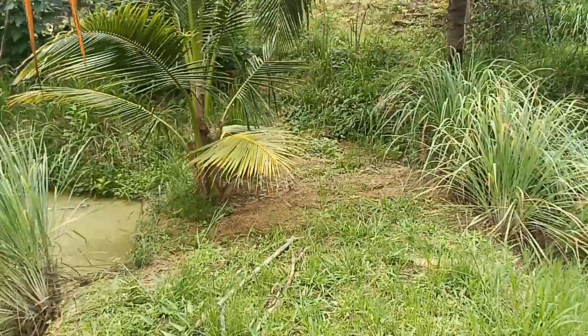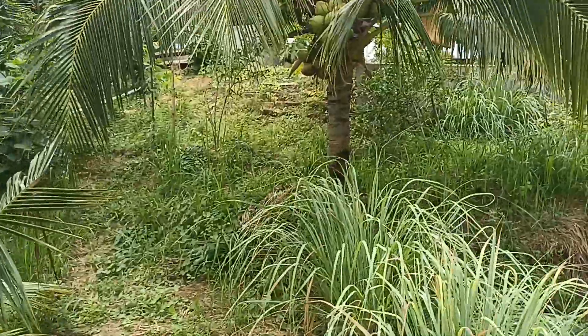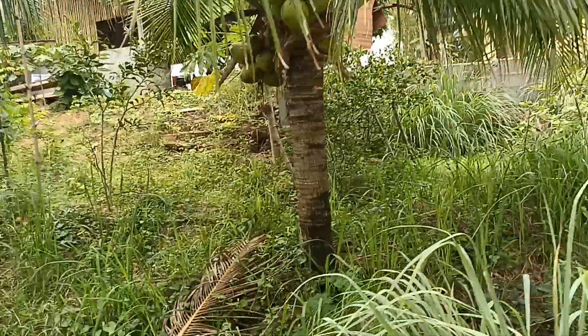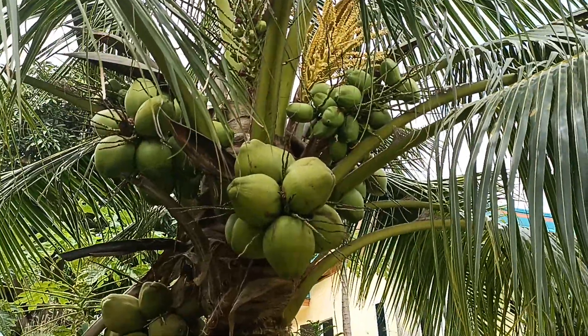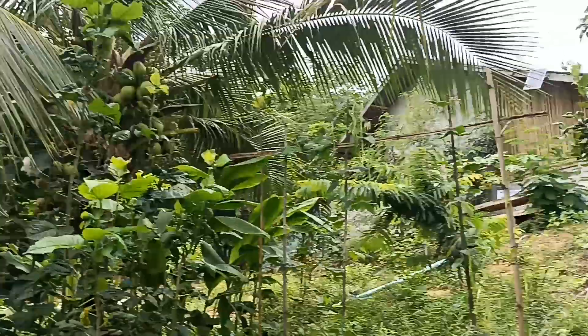These ones haven't got coconuts because they're still quite young. But then you've got some more mature ones which are full of coconuts, as you can see.